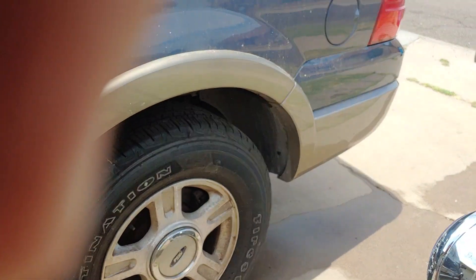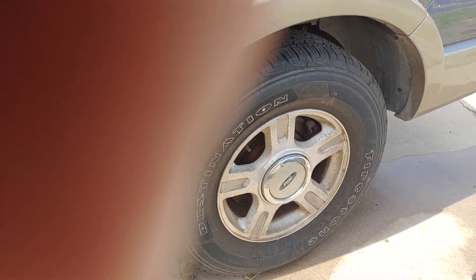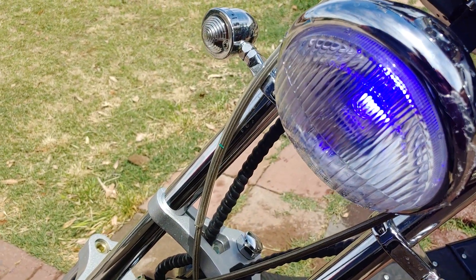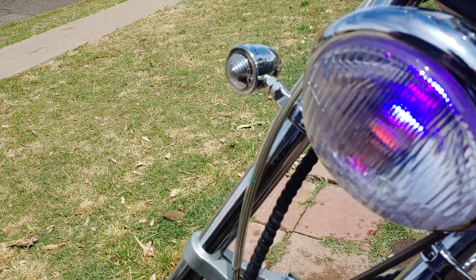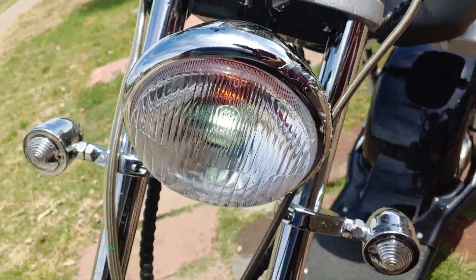It has a couple different sets of lights on it. You can go a combination of lights — it's gonna be kind of hard to see in the daytime — but the front light has a blue light, also a red light. Then you can go a combination of the blue and red light.